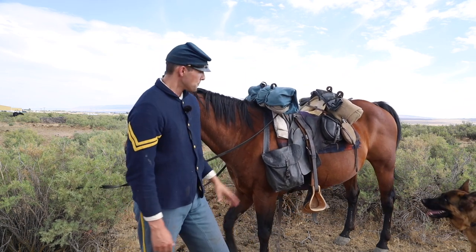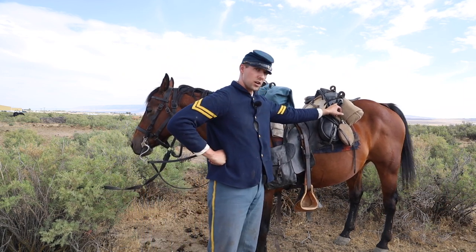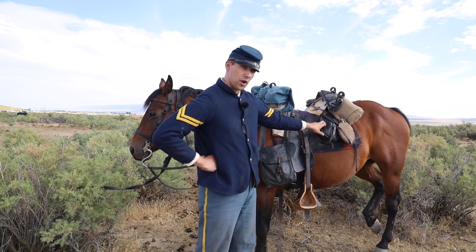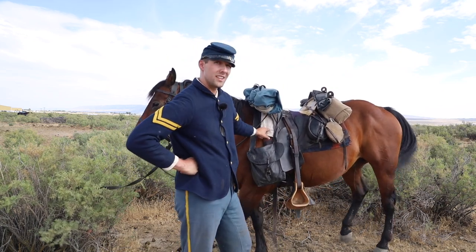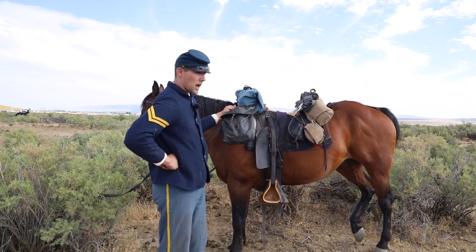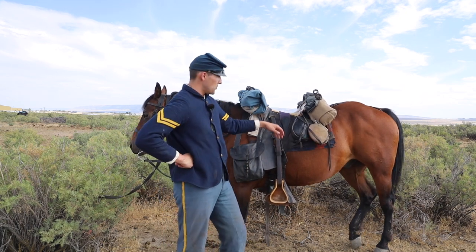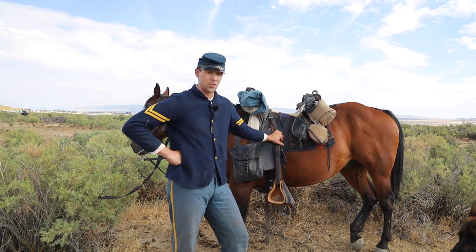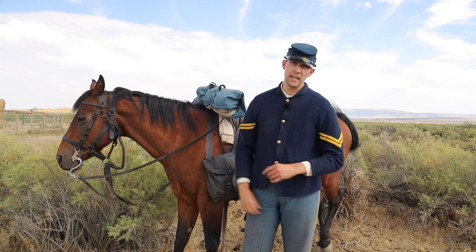I've actually saddled one of our older horses here in what I would consider a campaign-style setup. As you can see, we have our greatcoat, our sleeping blanket and our gum blanket or poncho. We have our saddlebags with a comb, a brush, and our watering bridle in there. We have our saddle blanket underneath the saddle, and also underneath the saddle is the shelter half. You'll also see that we have our haversack and canteen on the saddle. Additionally, we have the curb bridle with the halter and the link strap.